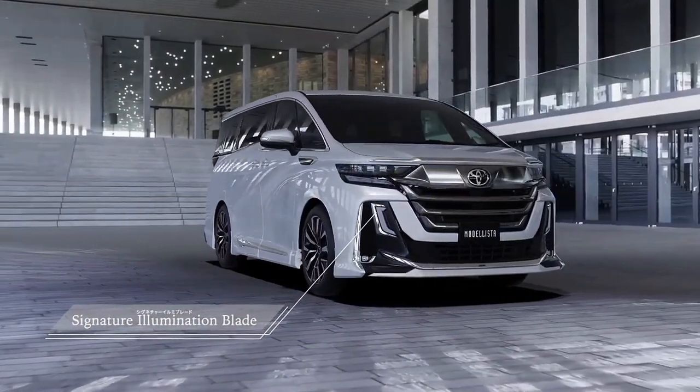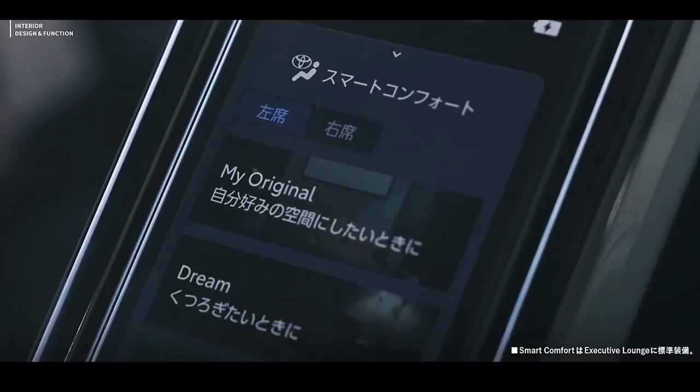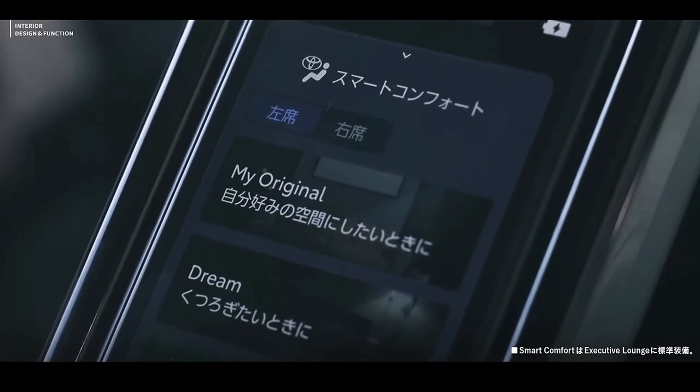Toyota also equipped both minivans with low-noise tires and additional sound-absorbing material to minimize sound generated by wind and road.